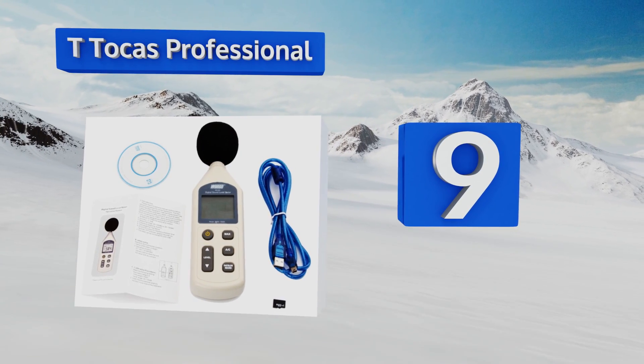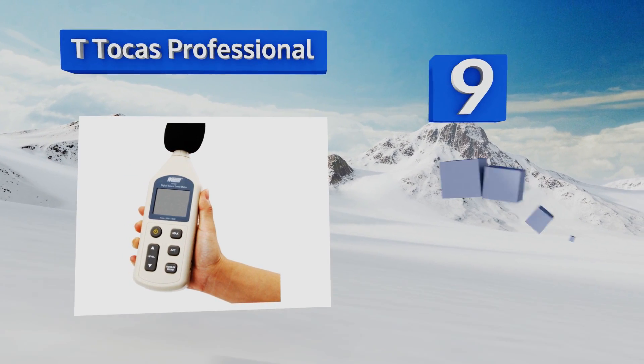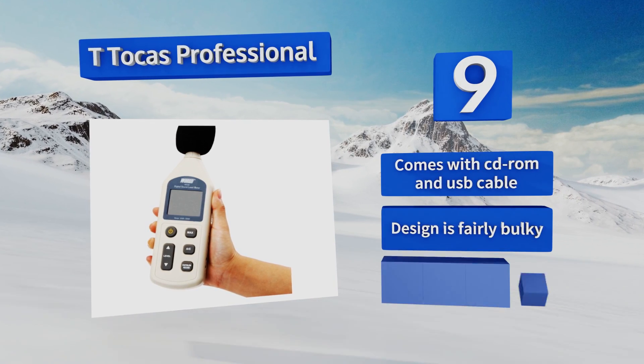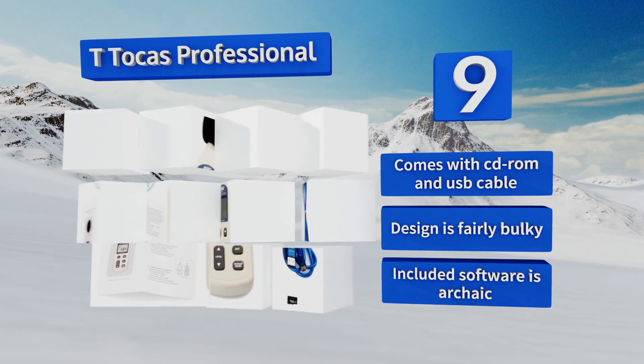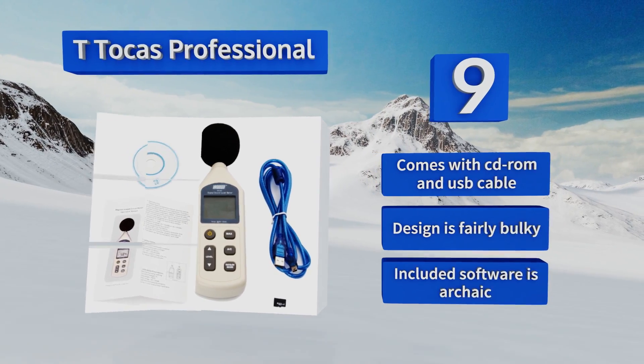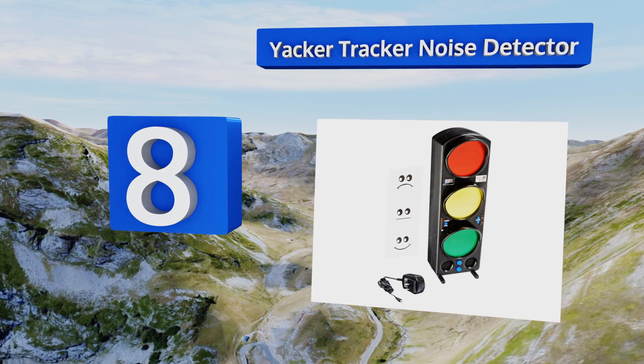At number nine, the T-Talkers Professional can be used to digitally monitor sound levels easily and sits at the intersection of quality and value. It's capable of storing your measurement data for transfer to a computer — a rare feature at this price point. It comes with a CD-ROM and a USB cable, but the design is fairly bulky.